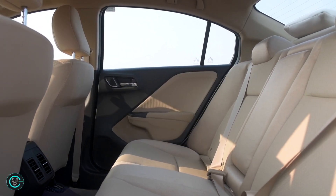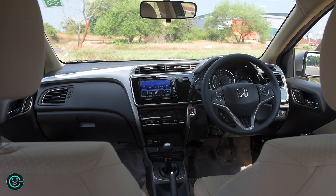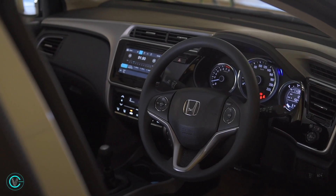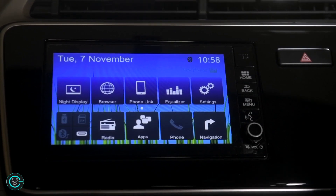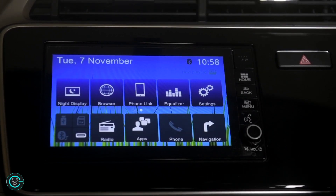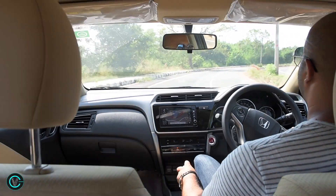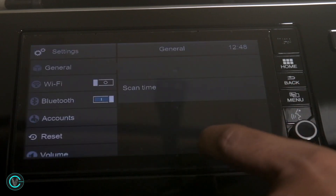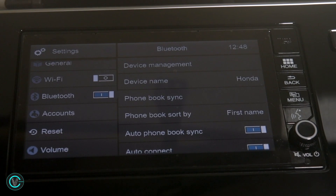Honda has always been great with interiors and the City is no exception. The new car keeps the best bits of the City's interiors intact while trying to pile on the premium content and tech. The first thing that will catch your eye inside the Honda City is the new DigiPad infotainment system. Available in the V, VX and ZX trims, this system comes equipped with a 7-inch capacitive touchscreen that has great resolution, legible icons and is pretty easy to operate.